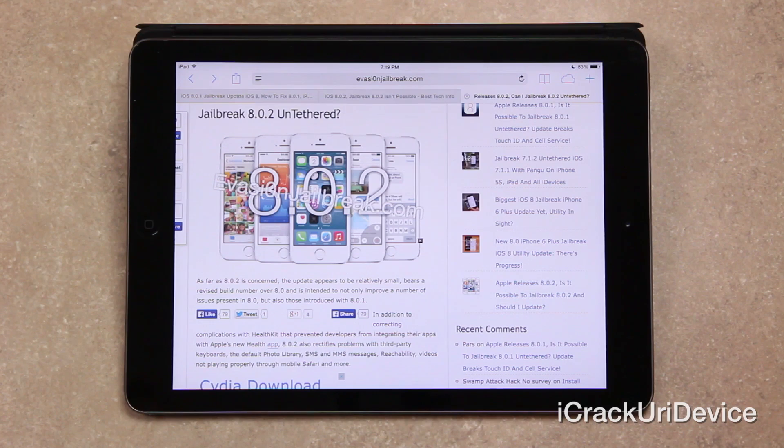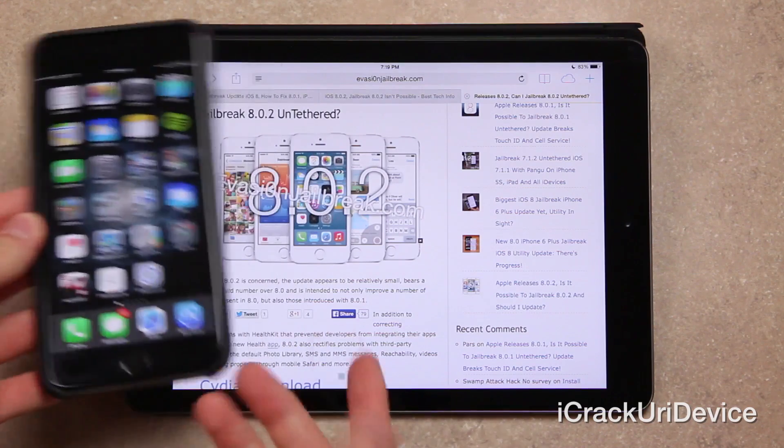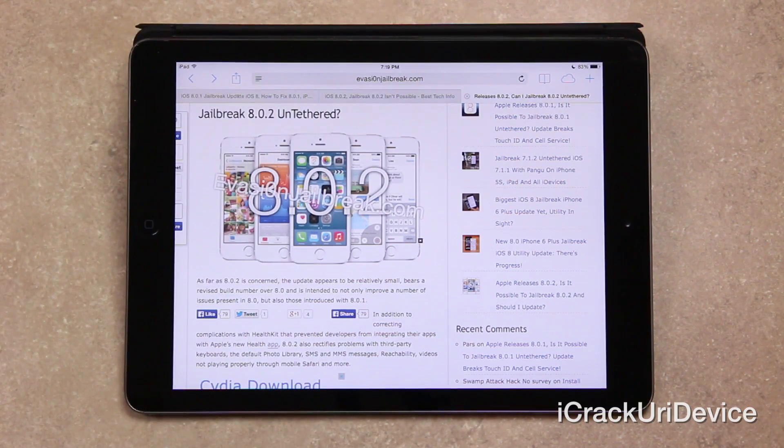I can actually attest to the last one — I've had significant issues playing YouTube videos through Safari because I don't prefer using the YouTube app. When opening up a video inside of Safari it would crash on iOS 8.0, particularly on the iPhone 6 Plus. I've noticed more issues with that device on 8.0, so I'm definitely going to update to 8.0.2 myself.